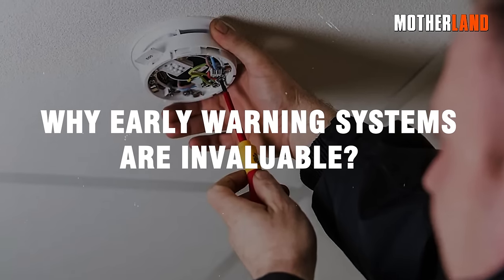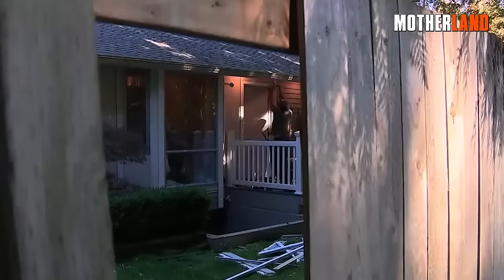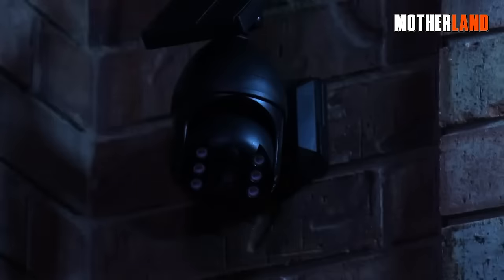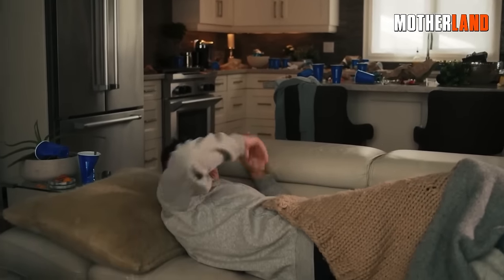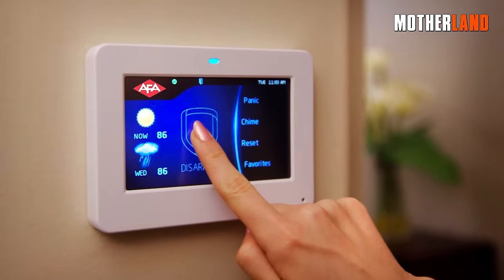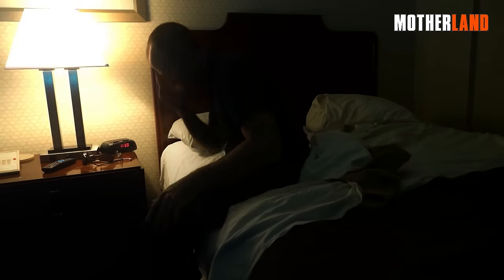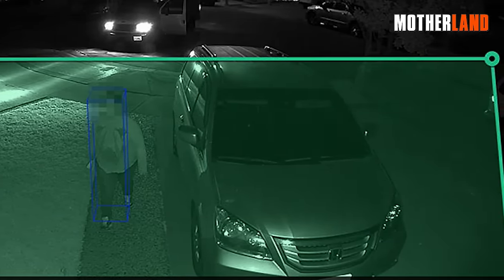Why early warning systems are invaluable. When you're beefing up your home defense, knowing is half the battle. That's where early warning systems come into play. Advanced alert systems like those magnetic vehicle detectors are crucial for a couple of big reasons. First off, they cut down on the headache of false alarms. There's nothing worse than jumping out of bed at 2 a.m. because a raccoon decided to take a tour of your driveway. With technology that specifically detects the mass of a vehicle, you're only alerted when there's a genuine reason to take notice.